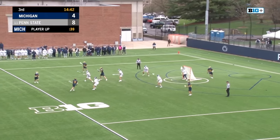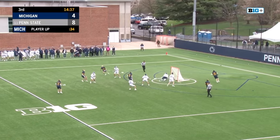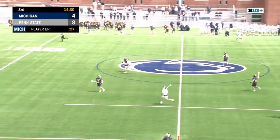Here is this man-up — it really initiates through Bain, Lockwood, and Tiernan. Here is Tiernan — Jack Frassian stays dialed with an unbelievable save, going low to high against Tiernan.